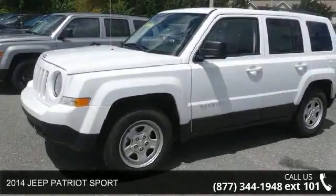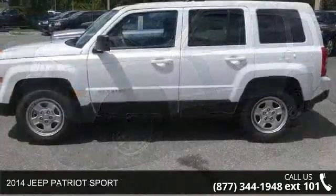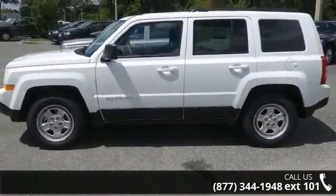Arrive in style with this 2014 Jeep Patriot Sport. If you are looking for an automobile with great features, look no further.